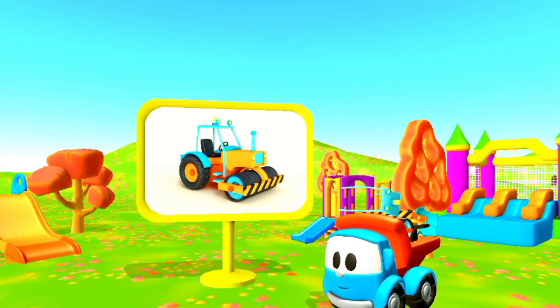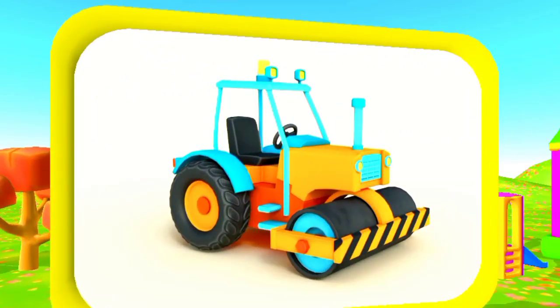On the first day of Christmas my true love gave to me — this is a road roller. The roller to flatten hot asphalt.